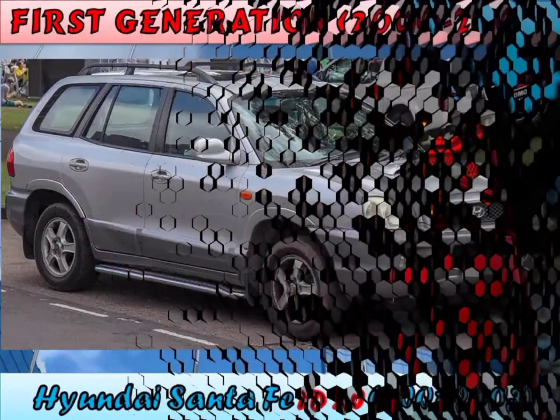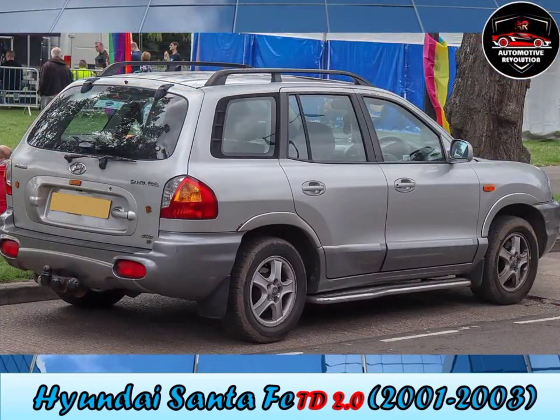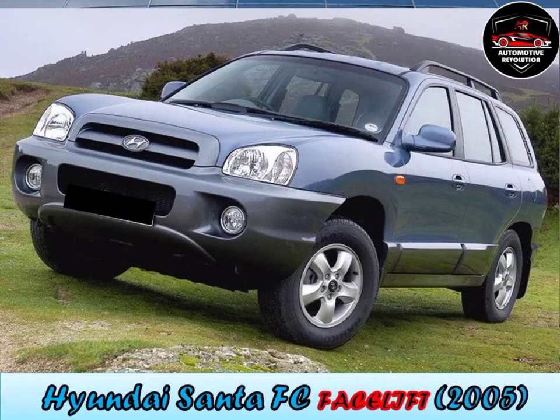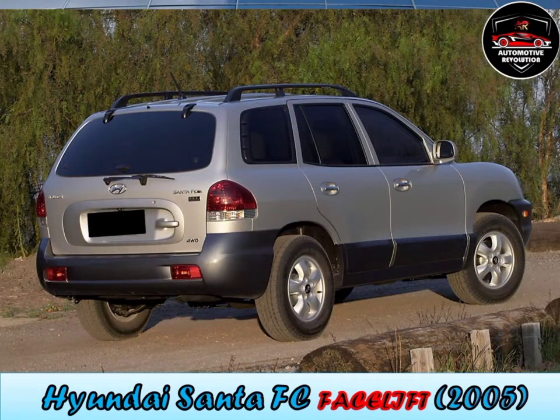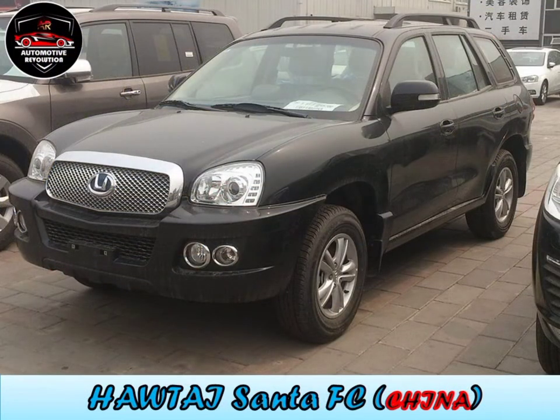First generation, 2000 to 2005. In North America, a fuel-efficient 2.4L four-cylinder engine was standard and could be mated with either a 5-speed manual or a 4-speed automatic. A 2656cc Delta V6 offered more power than the four-cylinder. Front-wheel drive was standard and four-wheel drive was optional. A 2.0L common-rail turbo diesel was offered outside the United States.